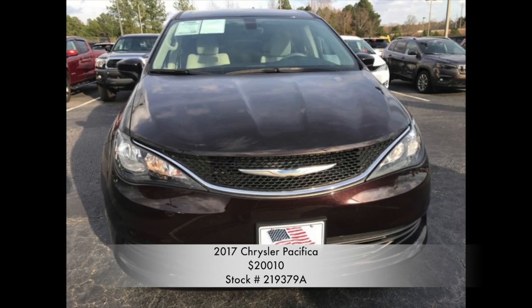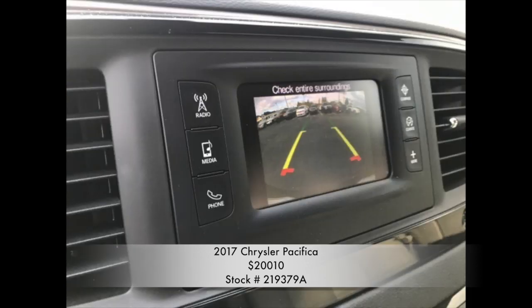This vehicle is a tremendous value, being a certified pre-owned vehicle. With state-of-the-art entertainment and safety, such as the Uconnect 3, you'll be able to safely navigate your apps and the road.